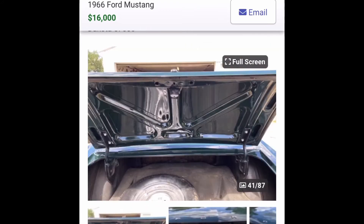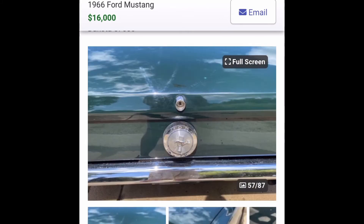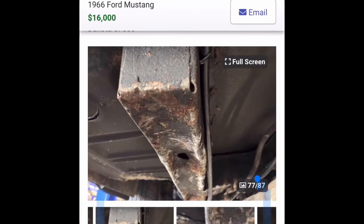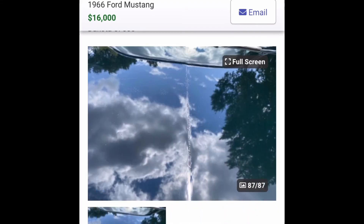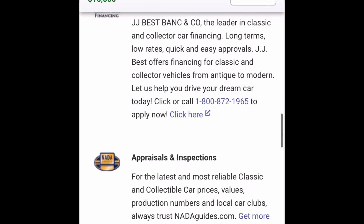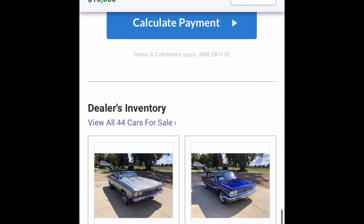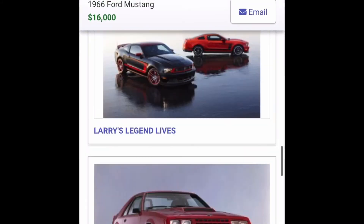It doesn't have that many dents or scratches, but as it's coming up you can see some of this stuff and it's going to need some work. It won't be a lot of work, I don't think, but I'd want to look at the engine bay, do some organizing, and make sure it actually runs.